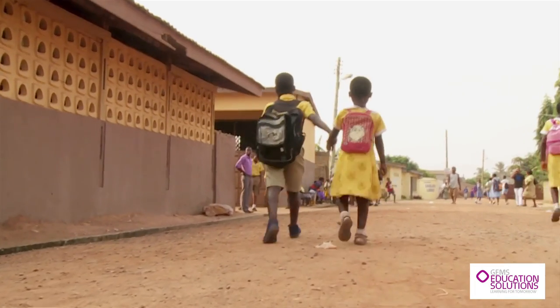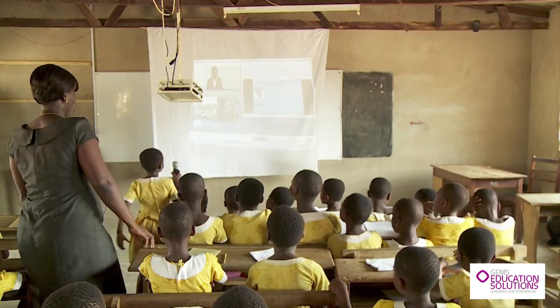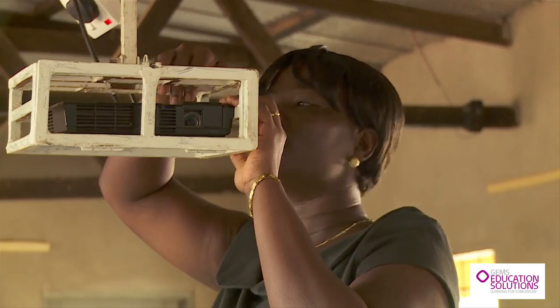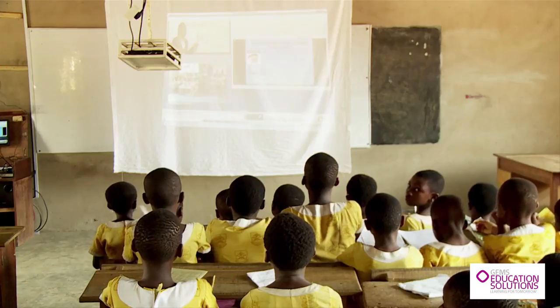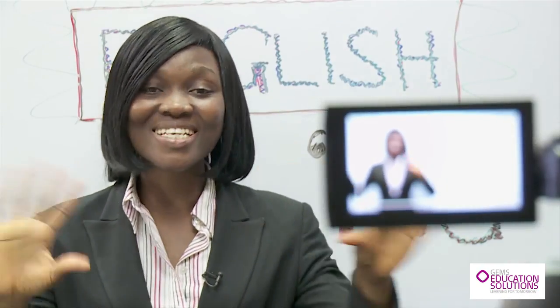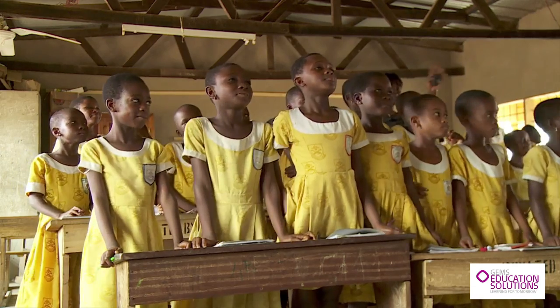In Ghana, we're transforming the quality of education for over 30,000 girls in rural schools, using solar computers and satellite connectivity to provide distance learning that is interactive and in local languages, and connects not just the teachers but the role models and mentors these students need most.